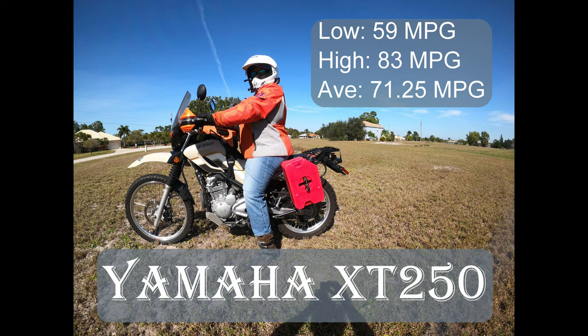The Yamaha XT250 experienced a low of 59 miles per gallon and a high of 83 miles per gallon. The calculated average came out to be 71.25 miles per gallon. This is slightly lower than the estimated factory miles per gallon of 76, but is still an overall good mileage for a bike that was fully loaded.